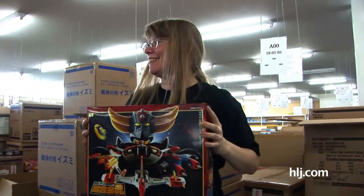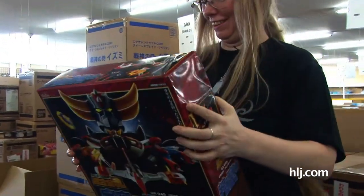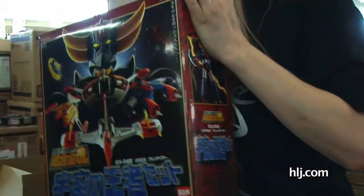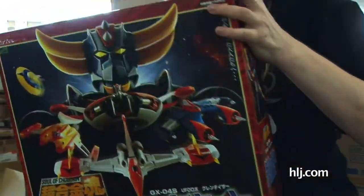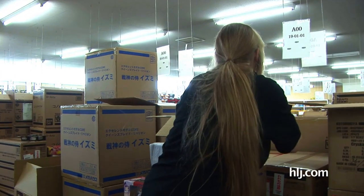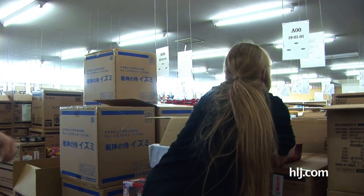It's the Uchu no Oja set — Grandizer! Some of these really neat sets from Bandai get reissued every so often. I remember buying that years ago — that was one of the first things I bought when I started at HobbyLink. And here it is to haunt you again. But that's a good dream come true — absolutely.